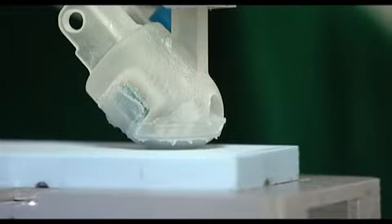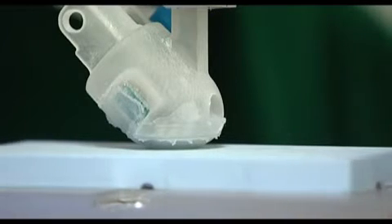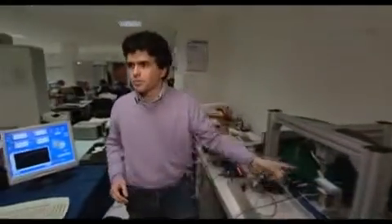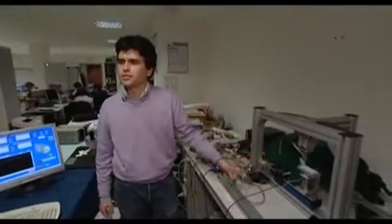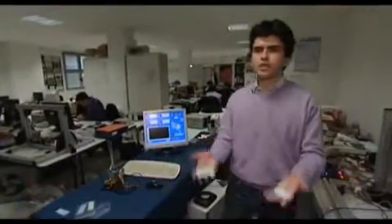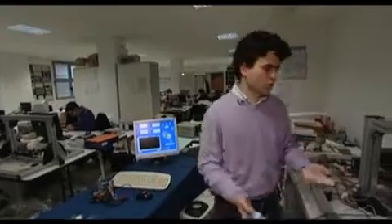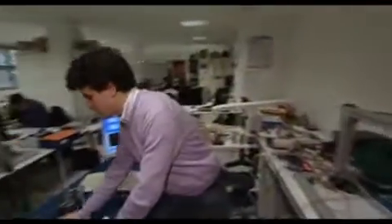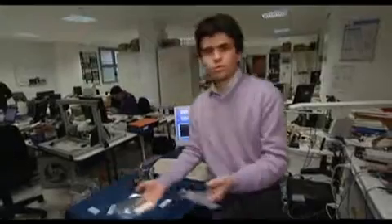Right now, scientists like Calaghera Maria Odo are testing the sensitivity of the artificial finger prototype. I'm testing the artificial finger in the tactile simulator. Thanks to our research, this artificial finger is capable of recognizing different surfaces and it can differentiate between materials.